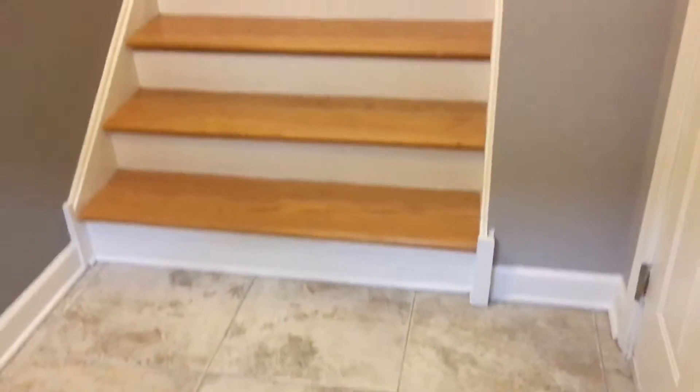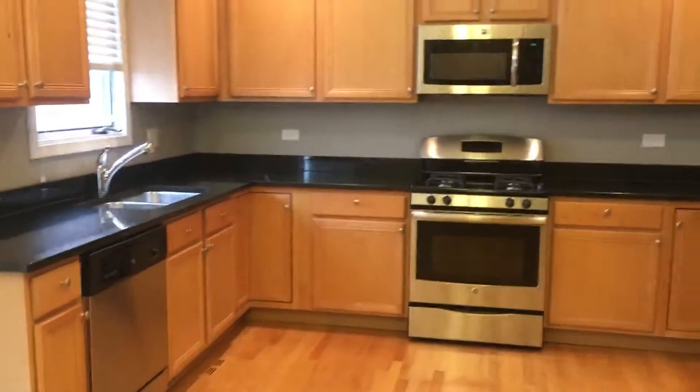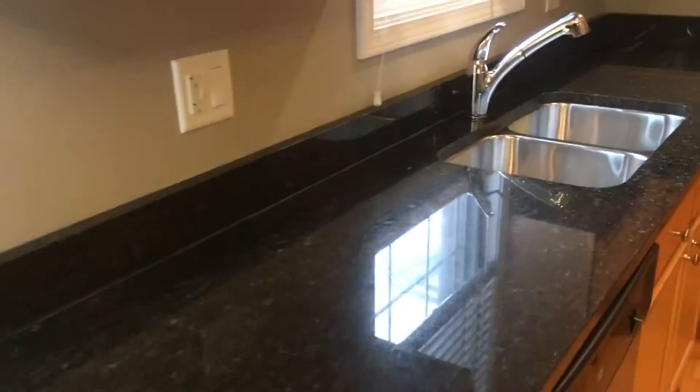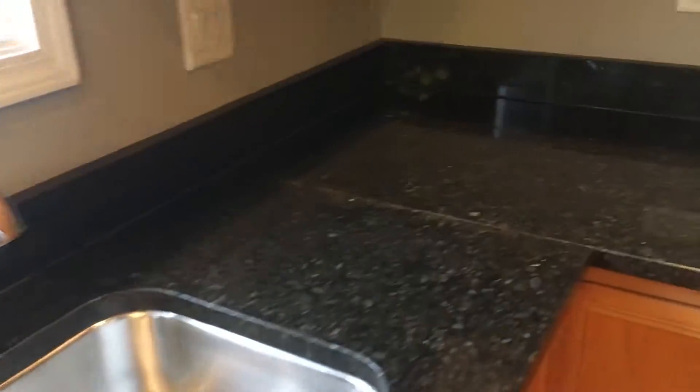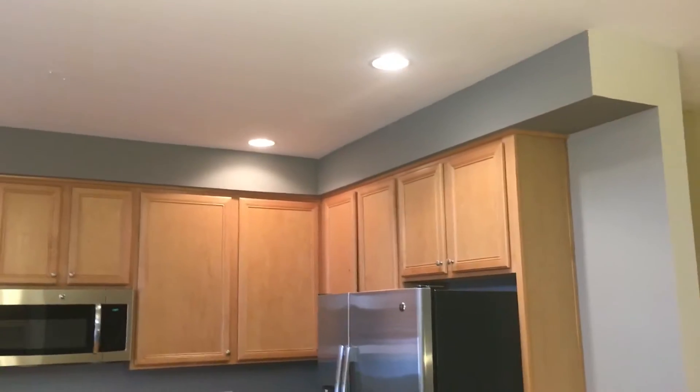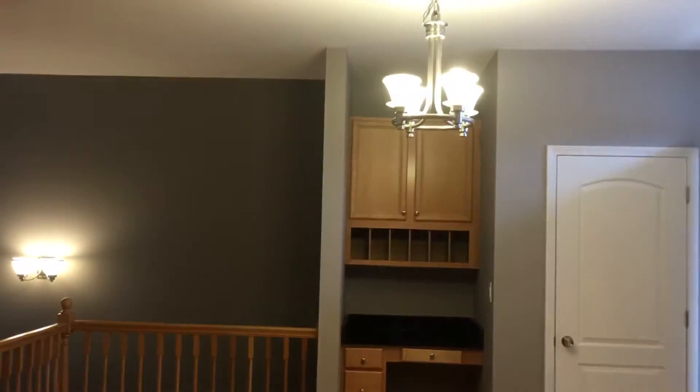As we come in, you come into the foyer area with very large tiles. We come up the first steps to the main level. This floor has hardwood floors and a very large open kitchen area with brand-new stainless steel appliances, granite countertops, dual deep sinks, plenty of cabinets, and can lighting. This is open to the eating area, with a little desk over here in the corner.